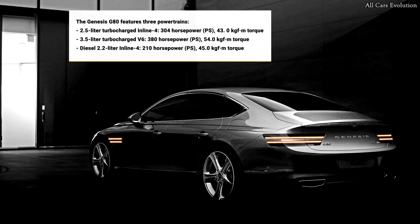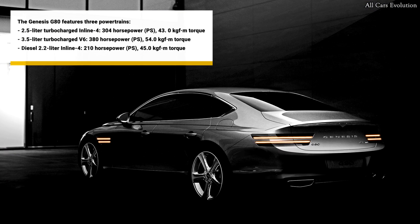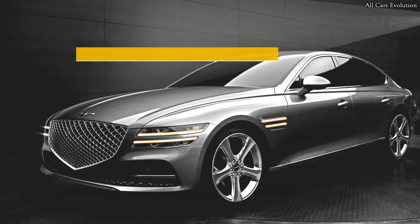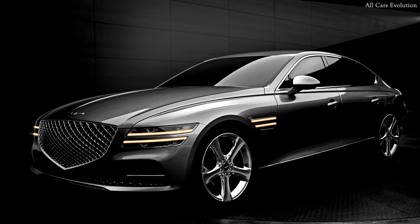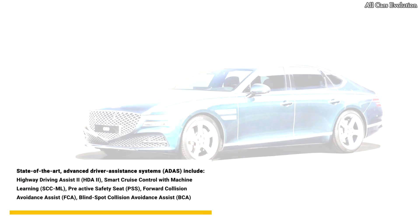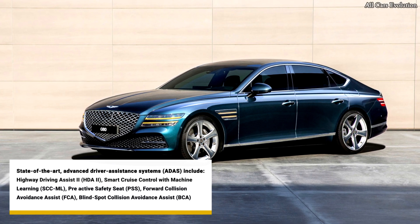The Genesis G80 offers a high level of convenience to drivers with a suite of new technology. Each new feature is focused on further and seamlessly integrating the G80 with its client's lifestyle, home, devices, and preferences.